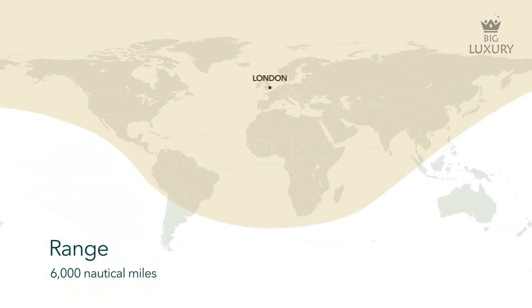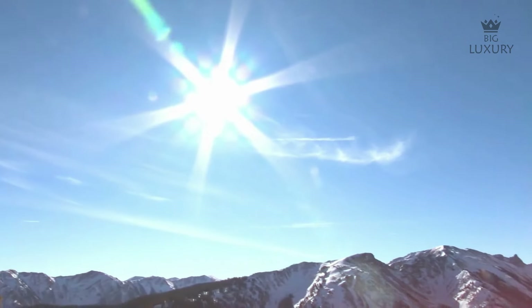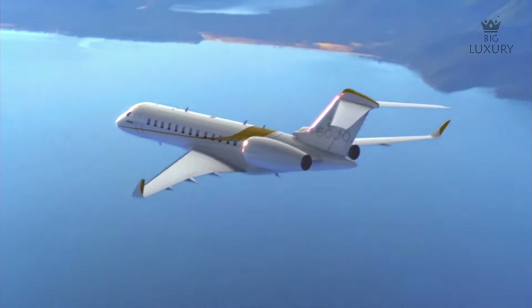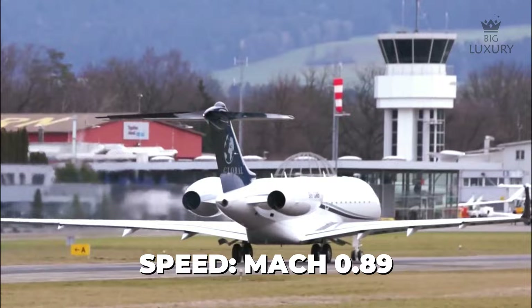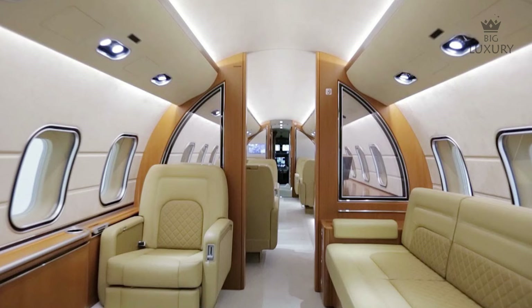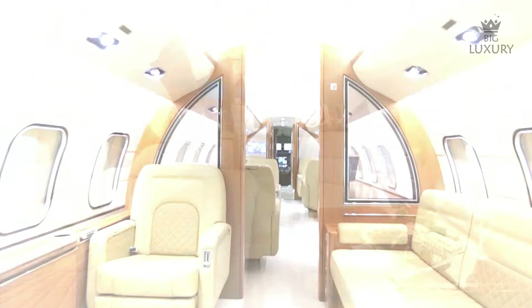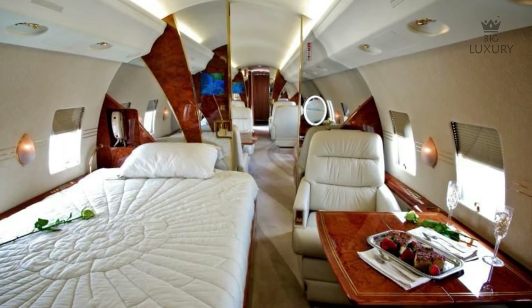The Global 6000 has an impressive maximum range of 6,000 nautical miles, which means you can fly from Aspen, Colorado to London without having to refuel. You can do it pretty fast because the Global 6000 has a max speed of Mach 0.89. This jet has a cabin length of around 43 feet and a cabin height of around 6 feet 2 inches — not only fast, but also fairly comfortable for any long-haul flight.